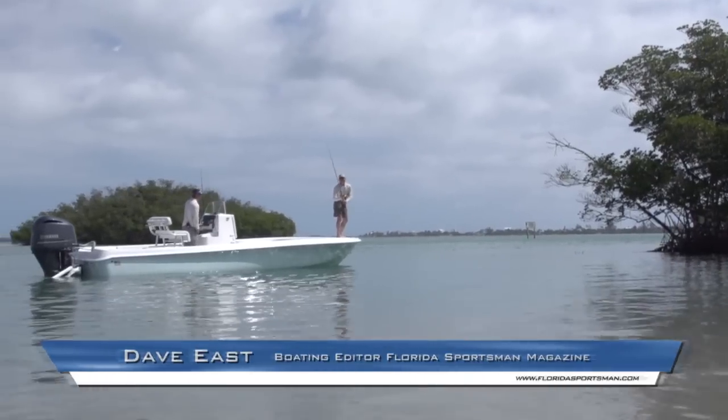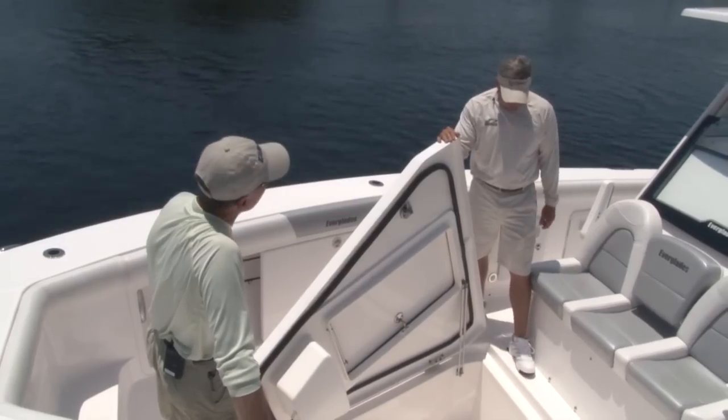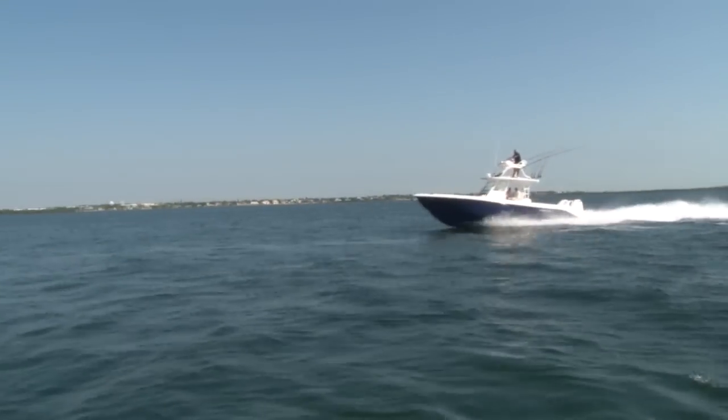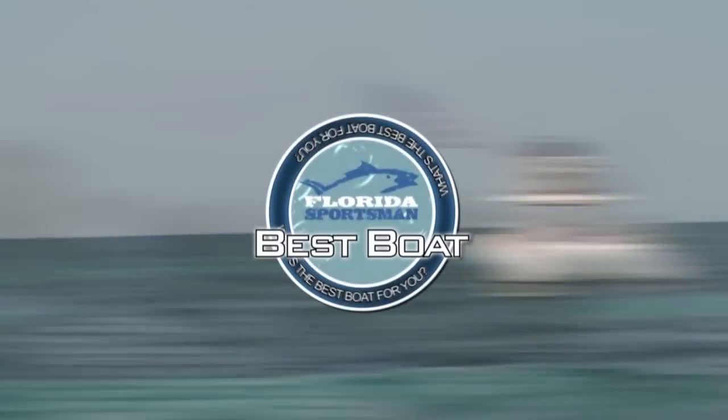Our host Dave East, boating editor of Florida Sportsman magazine, will be joined by Captain Glenn Client, a Florida native with worldwide fishing and tournament experience who guides out of the resort. Dave and Glenn will take the class of 35-foot center consoles and put them through their paces, conducting walkthroughs, test drives, and reviewing key features to help you decide if this is the best boat for you.